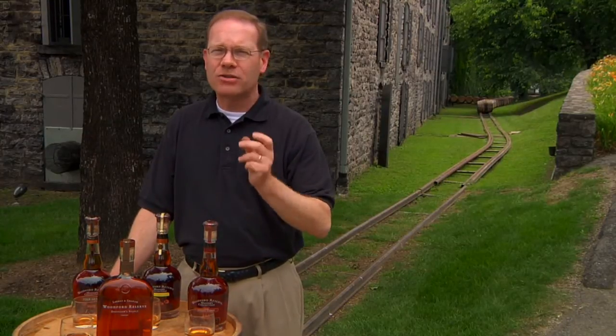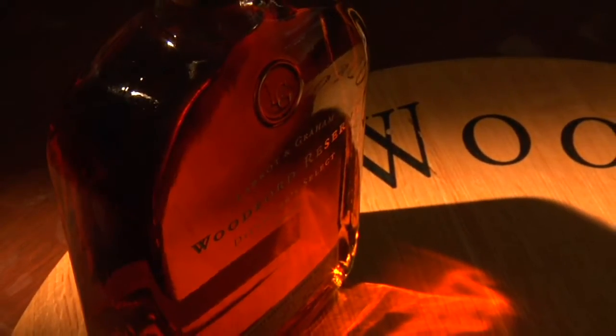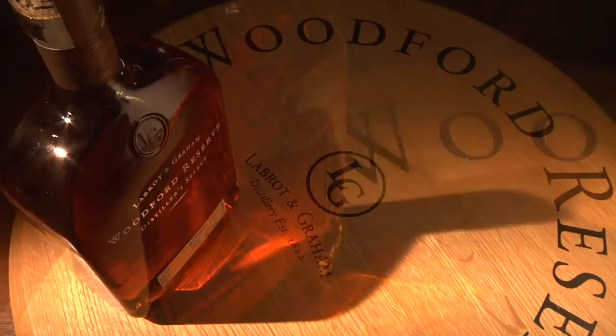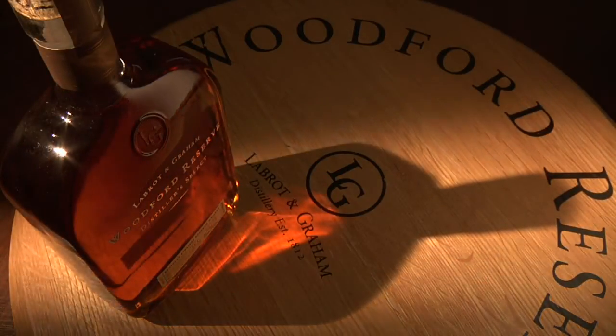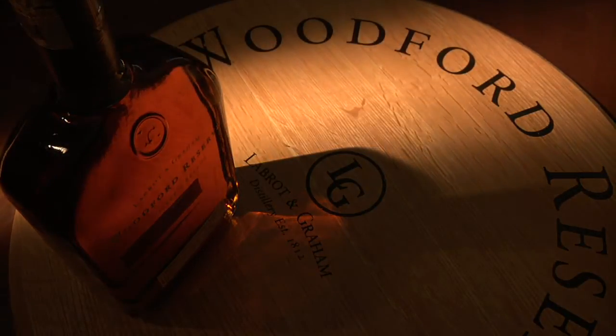The green spices are very special, because most bourbons won't exhibit a hint of spearmint, dill, and a little anise. Then, because of that long fermentation process with our own strain of yeast, we're going to have some rich estuary notes, some real nice fruit notes.